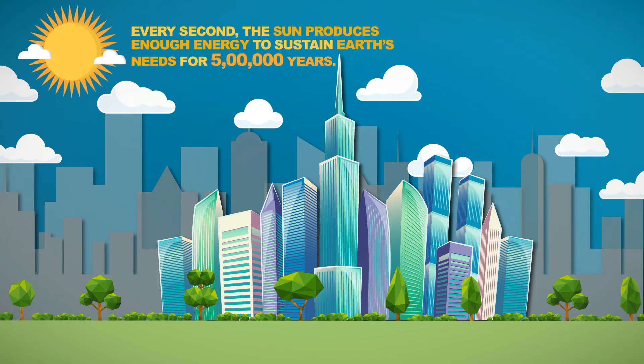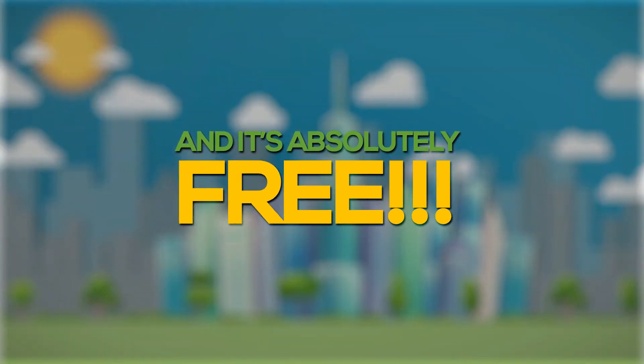Did you know that every second, the sun produces enough energy to sustain Earth's needs for five hundred years? And it's absolutely free.